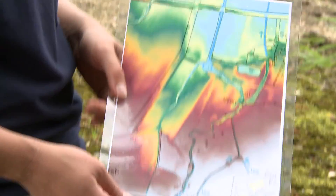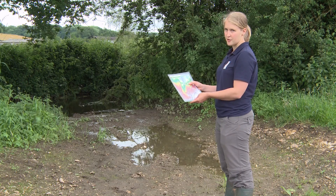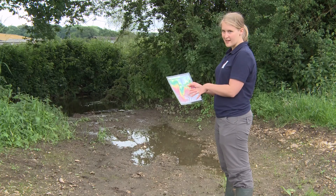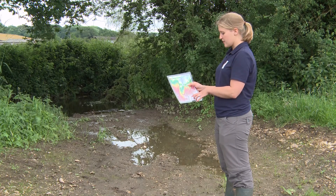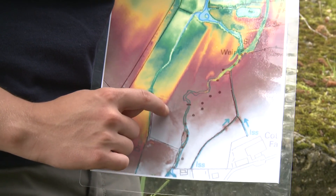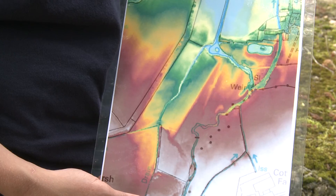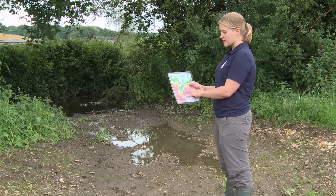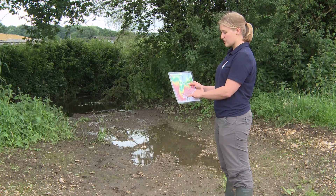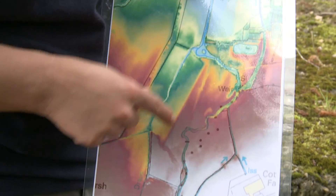This map has LiDAR data on it, which is a form of 3D scanning of the ground, and it shows quite nicely the topography of the land here. This is the river channel and we're stood here, and this is the area of floodplain meadow which we're trying to attenuate the flood water in. By lowering this part of the channel we're letting water that's rising in the stream come through the channel and enter this area.